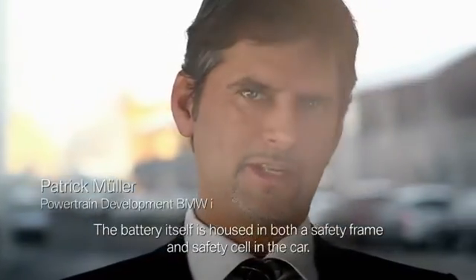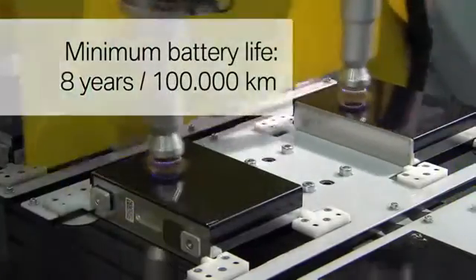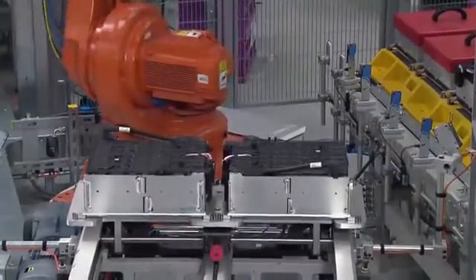The durability and reliability of every single battery and all components of the high voltage power pack system are ensured through abuse tests.